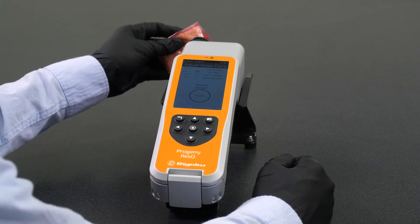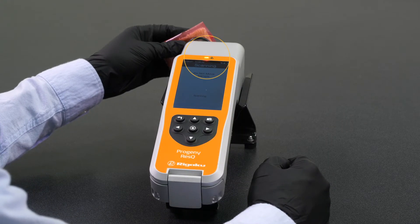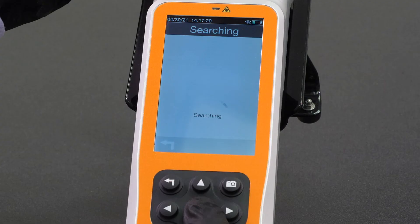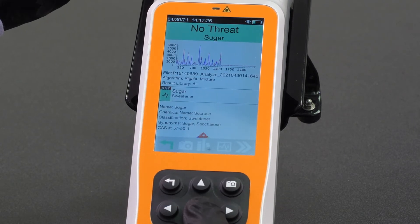The instrument will begin scanning the sample. Observe the red laser warning light that will turn on when the laser is energized. Once the spectral data on the sample has been collected, the instrument will search its library for a match, and when a match is found, an identification is made. Typical analysis time is usually less than one minute. In this example, we have a perfect match for brown sugar, through colored packaging.